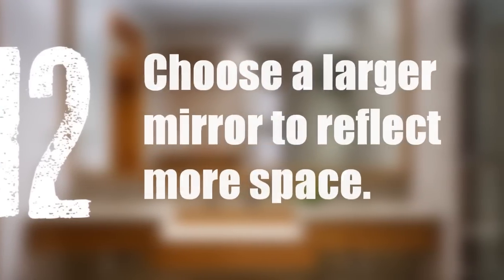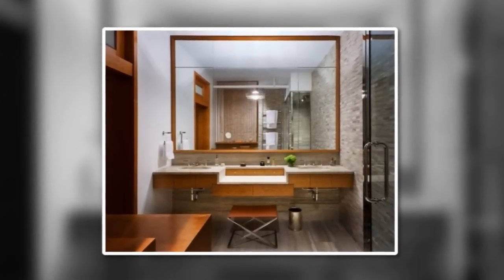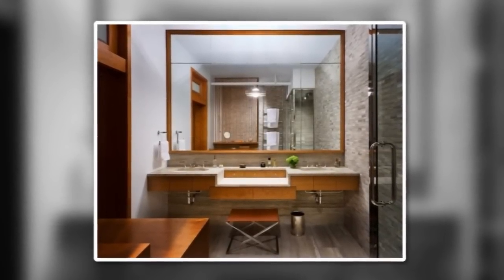12. Choose a larger mirror to reflect more space. It's a simple visual trick that increases the amount of light in the bathroom — super important when you're doing makeup.